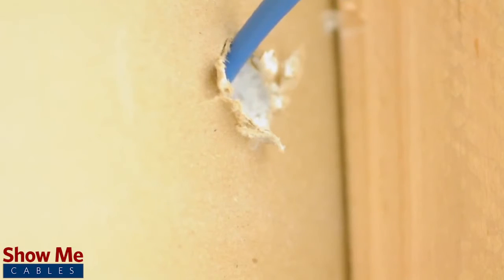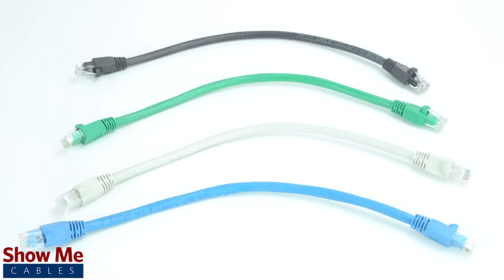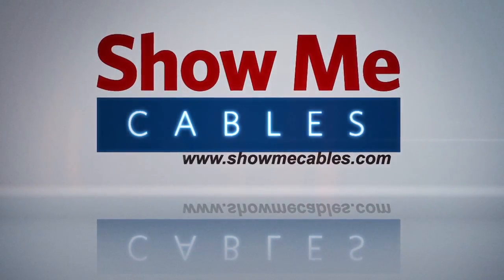CAT 6A cabling will provide a high-speed, flexible, and cost-effective solution for your wiring needs. For all of your cables and accessories, choose ShowMeCables.